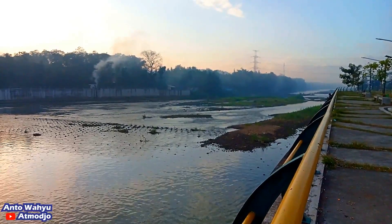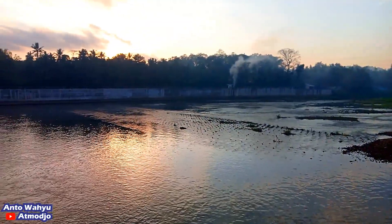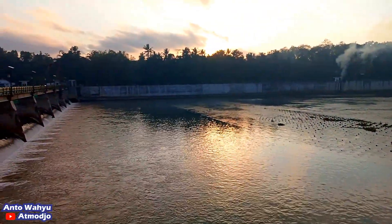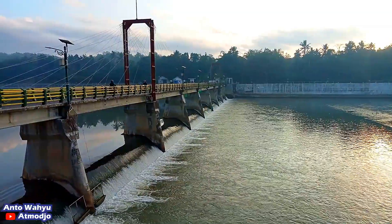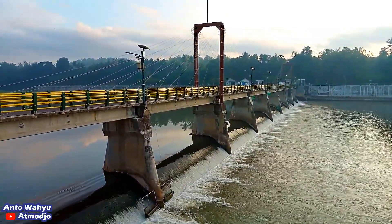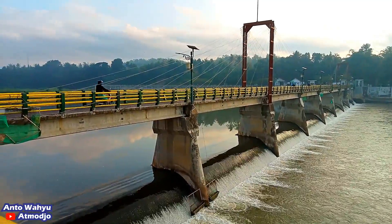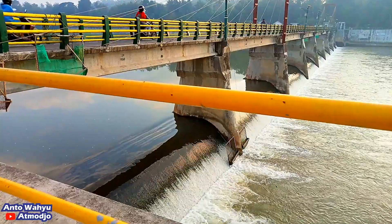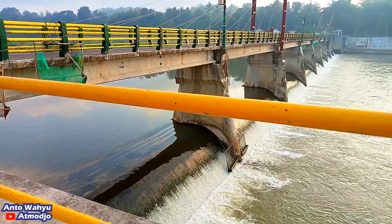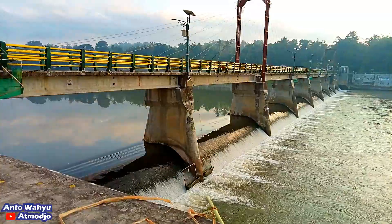Untuk eksplor Bendungan Kamijoro, saya cukupkan sampai di sini dulu ya. Sebetulnya masih ada yang kurang, karena saya belum eksplor di area Taman Kamijoro-nya — saya datang masih pukul 6 sampai jam setengah 7. Jadi kawasan tamannya masih tutup dan tidak bisa dimasuki motor untuk parkirnya, sehingga saya harus parkir di pinggir jalan dan tamannya masih agak jauh. Demikian dulu perjalanan saya, terima kasih buat teman-teman yang sudah bersedia menonton dari awal. Saya akan melanjutkan ke destinasi selanjutnya. Sampai jumpa lagi di video saya yang lain, bye bye.